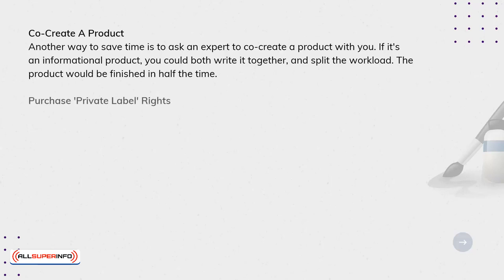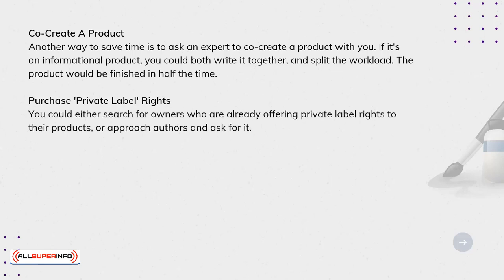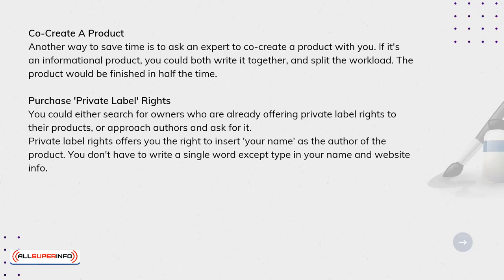Purchase private label rights. You could either search for owners who are already offering private label rights to their products, or approach authors and ask for it. Private label rights offer you the right to insert your name as the author of a product. You don't have to write a single word, except type in your name and website info.